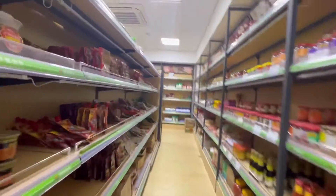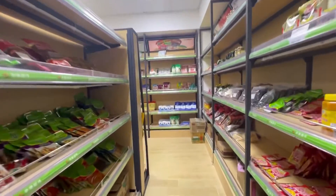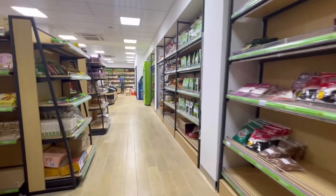It has all Chinese products. I'm not sure if they are halal or not, but they probably might be. Other than that, they might be labeled.